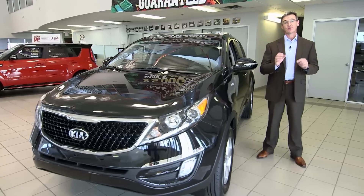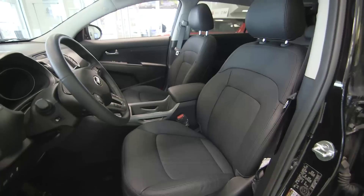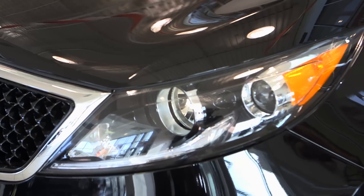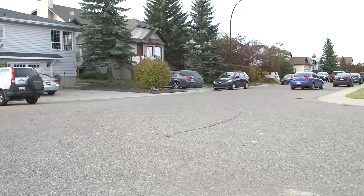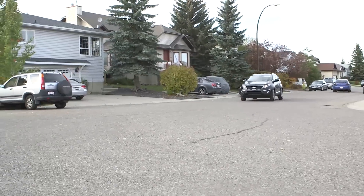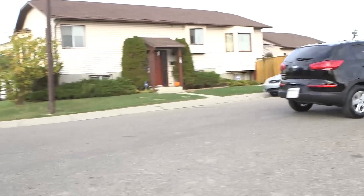I want you to know that the Sportage comes fully loaded when you move up to the SX trim. It comes with leather interior, in-dash touch screen navigation, HID headlights, heated steering wheel and full power equipment. The Sportage has an excellent ride, easy to handle and very responsive. Kia also has a wide range of accessories that you can purchase to dress up your vehicle just the way you like it.